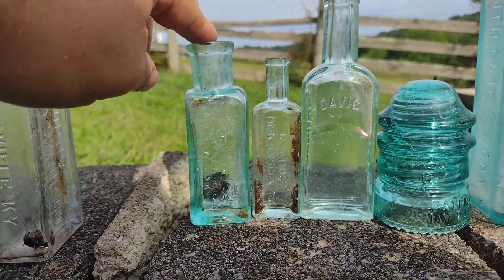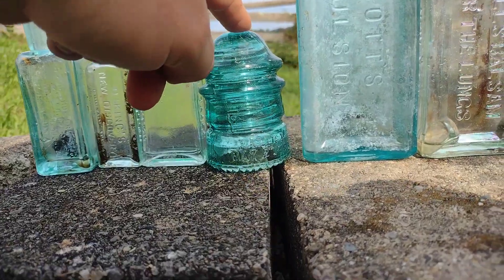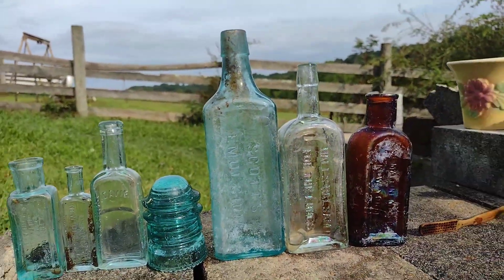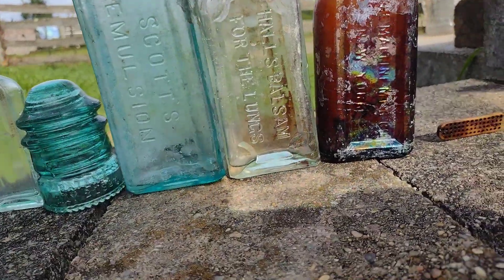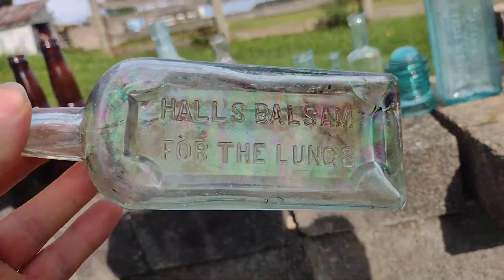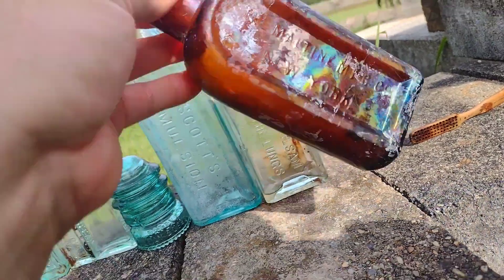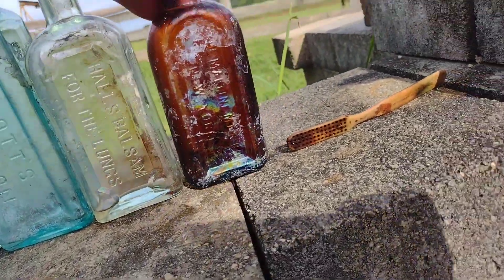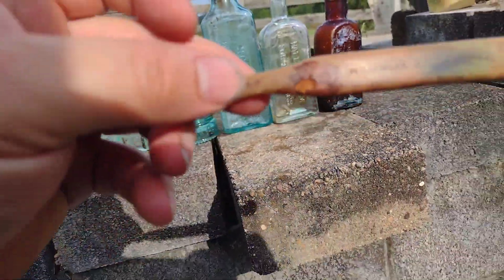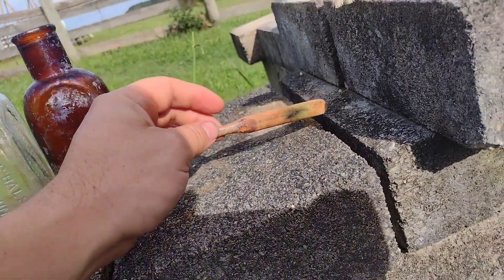Acme shoe polish. King's New Discovery, Davis Vegetable Painkiller. Common insulator, Scott's Emulsion — good color. This one's kind of nice, has a real fancy panel — awesome for the lungs. Going up, Henry, New York. Nice looking Maltine Manufacturing from New York. H. Ailer, Covington, Kentucky — and I actually have the drogas that goes with it.